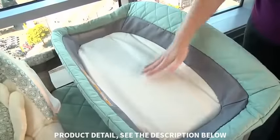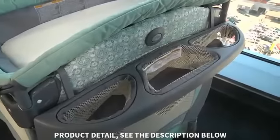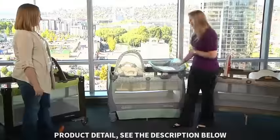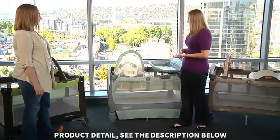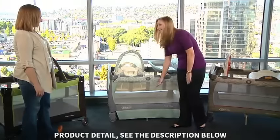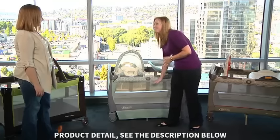This play yard also comes with a quilted cushion changer and has storage cubbies for all of baby's essentials. It also has an electronics module which plays songs and sounds, and it also controls the vibration in the bassinet. This play yard grows with your baby from newborn to infant to toddler.